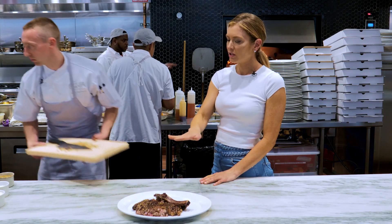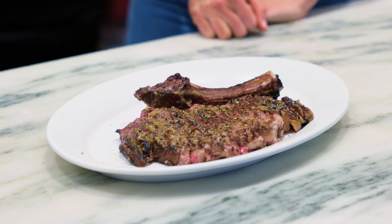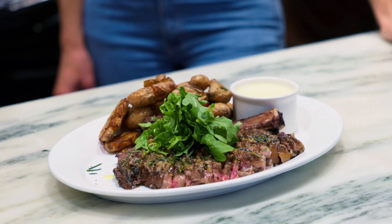And then you put a little bit of roasted garlic on top — caramelized and roasted garlic. And then he's going to finish it with some fennel pollen, some aged balsamic, topped with arugula.